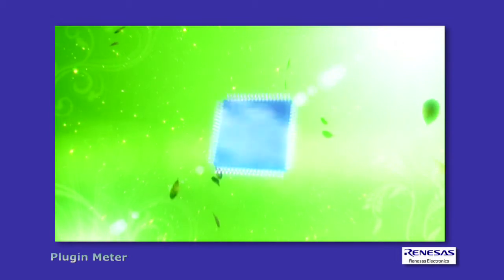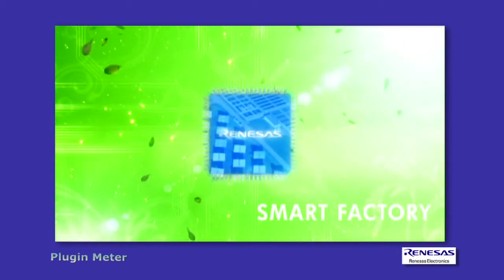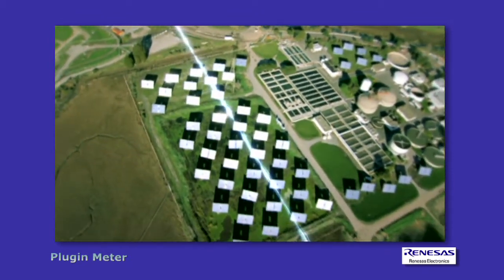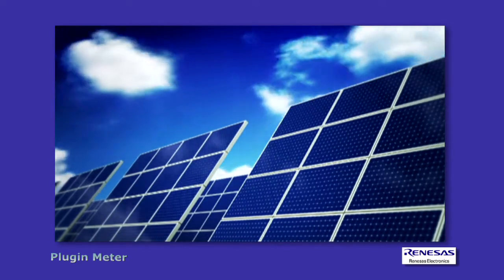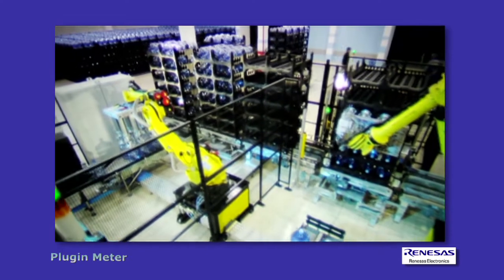A smart factory refers to not only production equipment, but also to a factory that carries out centralized control of its operational parameters via a network. Future factories will possess smart capabilities and form part of a smart grid.